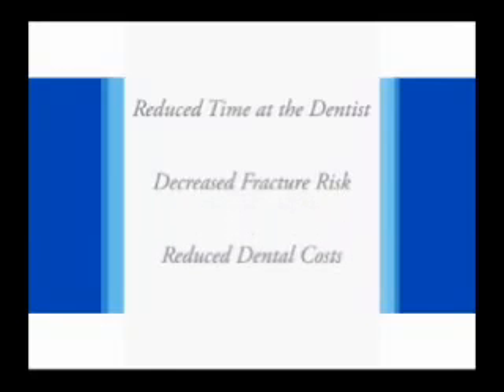There are additional benefits provided by properly placed sealants. They include less time spent at the dentist, decreased risk of tooth fracture, and reduced cost. For example, the fee for a sealant is at least half that for a single surface amalgam.